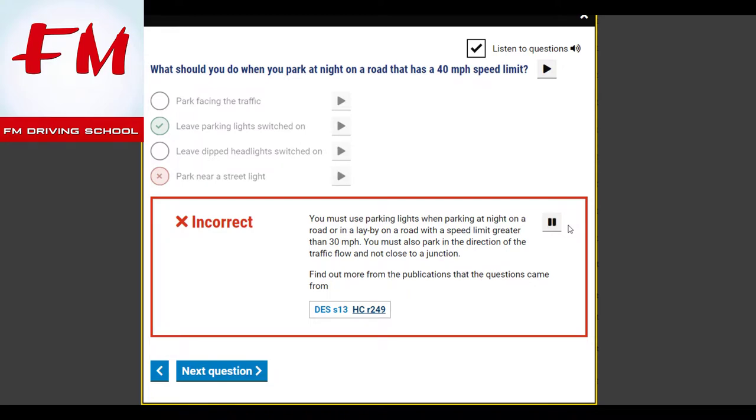You must use parking lights when parking at night on a road or in a lay-by on a road with a speed limit greater than 30 miles per hour. You must also park in the direction of the traffic flow and not close to a junction. What should you do when you park at night on a road that has a 40 miles per hour speed limit? Leave parking lights switched on.